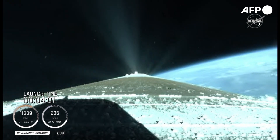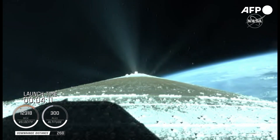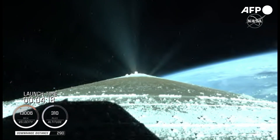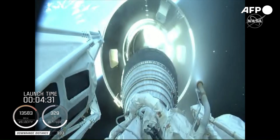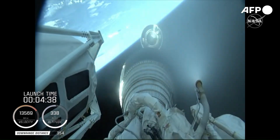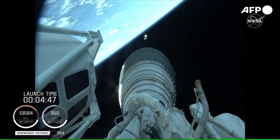Centaur has begun the boost phase chill-down sequence to thermally condition the RL-10 for operation. Standing by for BICO shortly. BICO is the call for booster engine cutoff. We have BICO — booster engine cutoff — standing by for stage separation. We have good indication of Atlas-Centaur separation. There you're seeing live footage from the rocket. We have MAP-1. RL-10 operating parameters look good. Chamber pressures are stable.